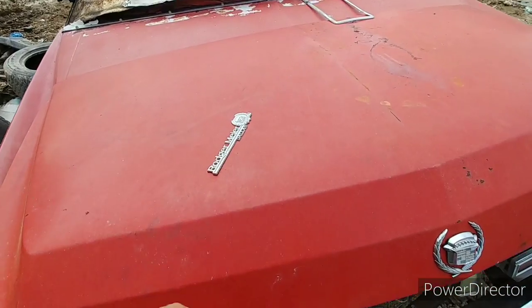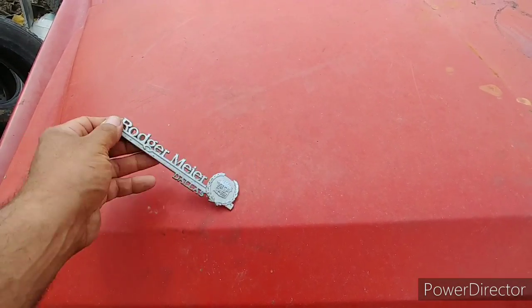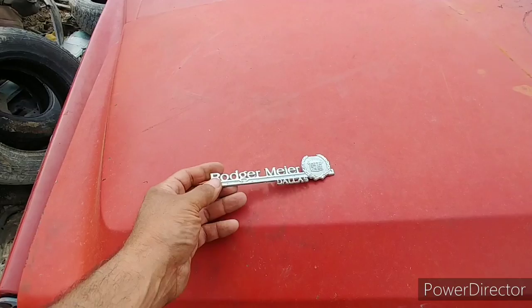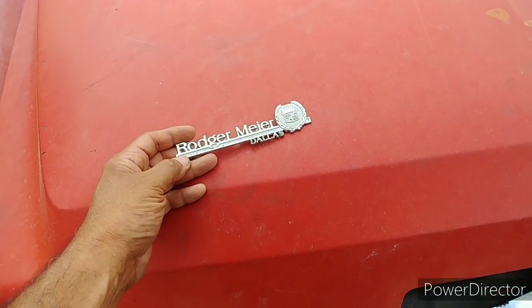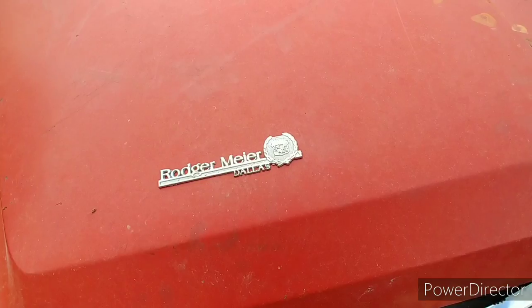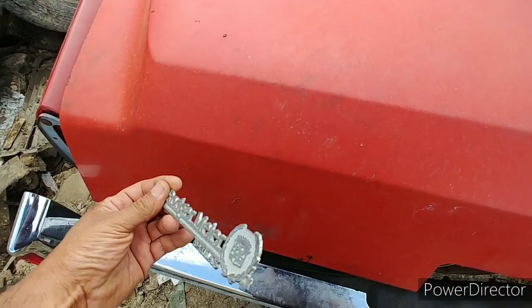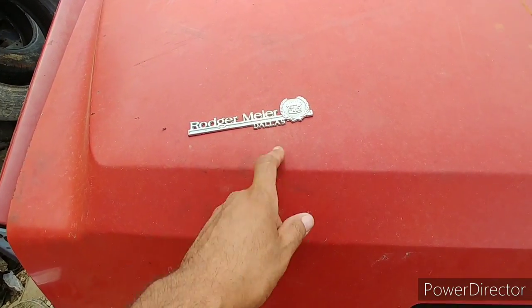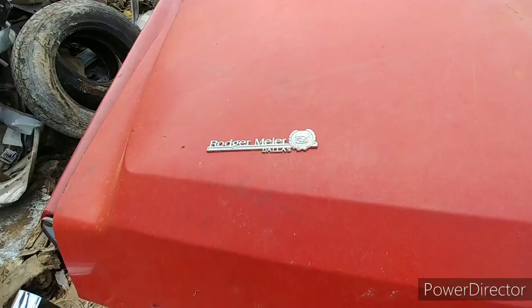Sorry about that, I got a call coming in, I had to take that — that was Cowboy Car Crushing, letting me know about another yard to go check out. He's sending me the address right now. Anyway, I was able to find the dealer emblem — Roger Mayor Cadillac of Dallas. Never heard of it. Maybe they're still around, I don't know.